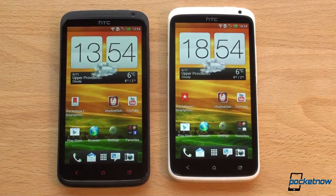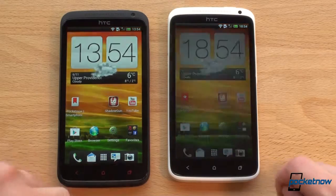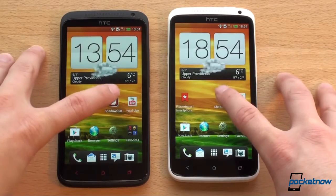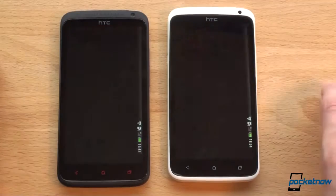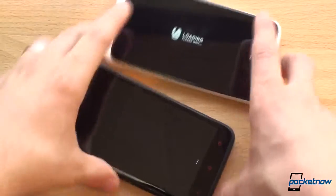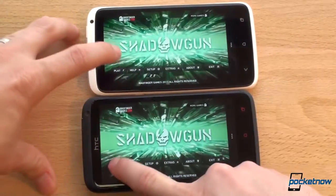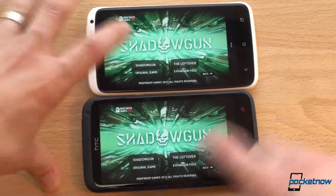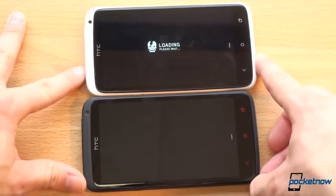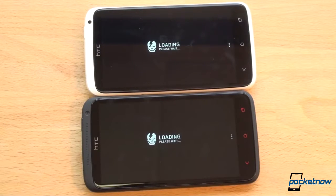Another thing to check is the speed at which the multitask UI opens using the dedicated multitask button — and that was exactly the same time on both devices. Now loading Shadowgun, a relatively big high-FPS game. The One X Plus is faster off the bat. Putting them into landscape mode, the One X Plus is faster by about a second. The One X Plus is definitely loading the game content faster.